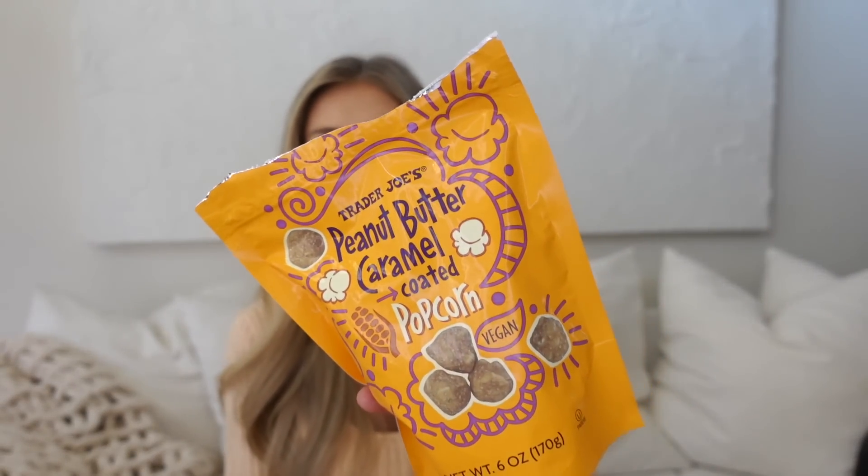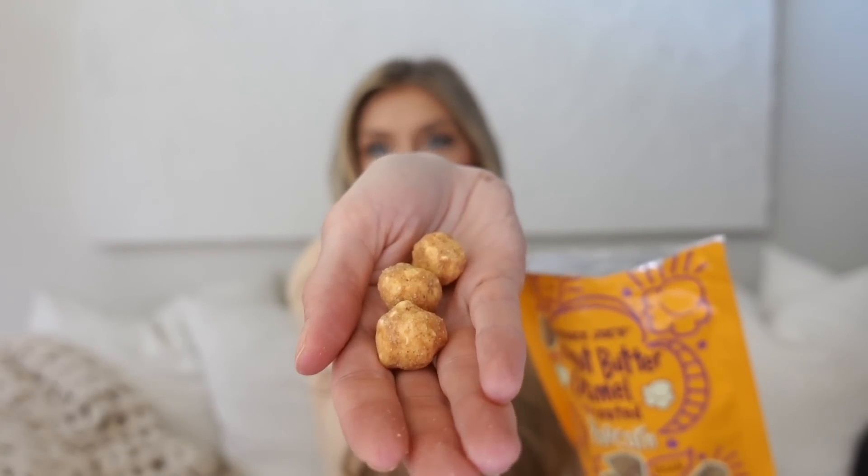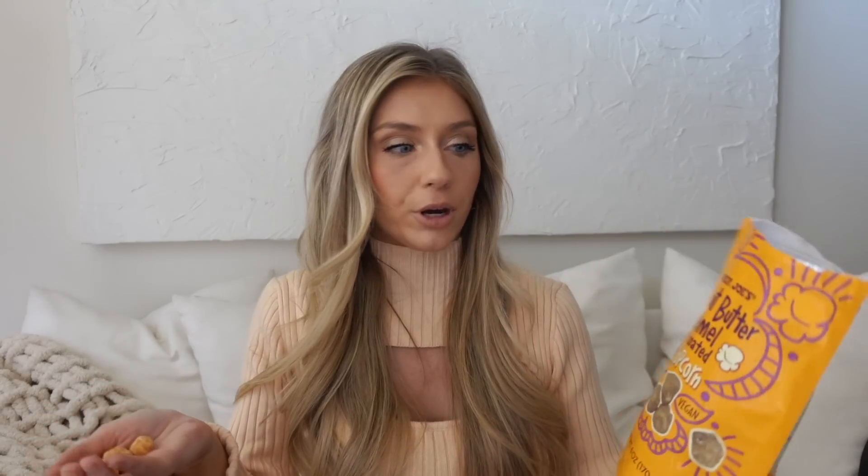Next is a Trader Joe's snack — I actually have two favorite fall Trader Joe's snacks. I couldn't find the other one at Trader Joe's, but they're like mini pumpkin pretzels — they're so good, I will sit there and eat the entire bag. But this is my other favorite: it's the peanut butter caramel coated popcorn. Just delicious. I didn't know I would love peanut butter and caramel together, but I do. I could also sit there and eat this entire bag.